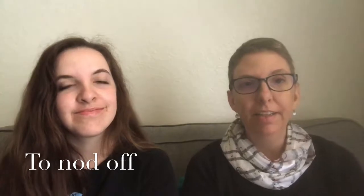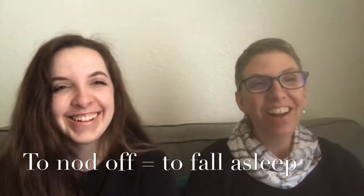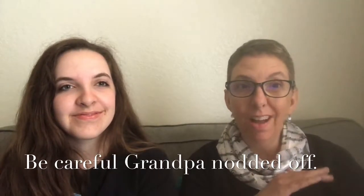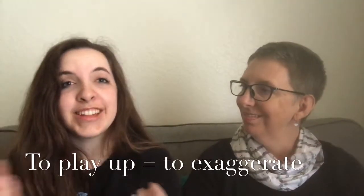'Nod off' means to fall asleep. You might hear someone say 'be careful — grandpa nodded off.' You can picture someone trying to stay awake but their head keeps nodding down. In that case you can use it as a continuous action: 'they are nodding off' — it can keep happening repeatedly.